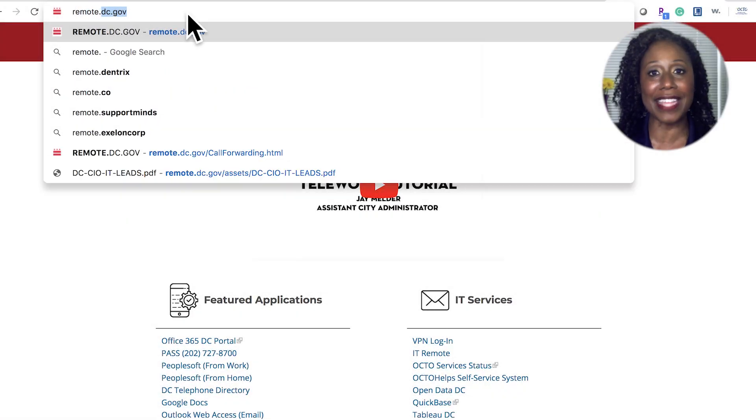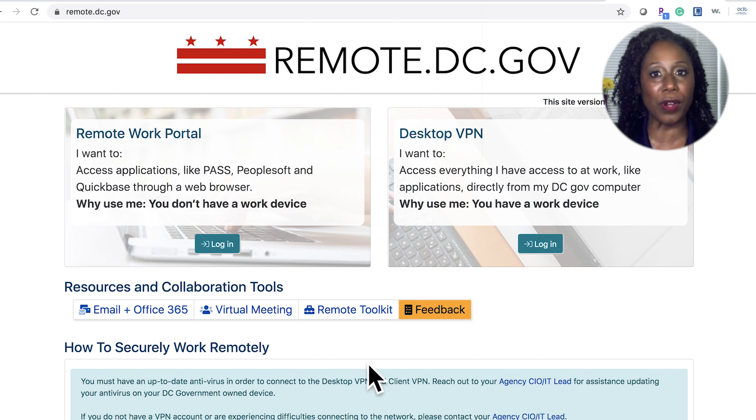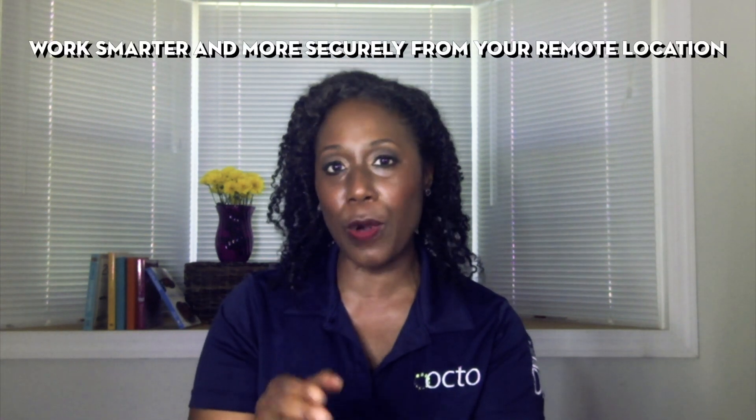Another way to link to email and more remote tools is on remote.dc.gov. You won't be able to access your email and OneDrive through this portal, but there is a link under Resources and Collaboration Tools — email and Office 365. The Office of the Chief Technology Officer, or OCTO, built this site as a way to work smarter and more securely from your remote location.